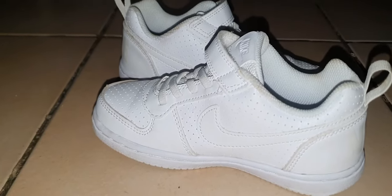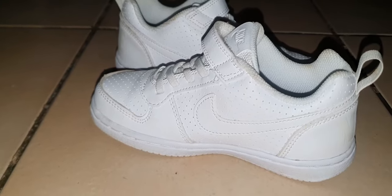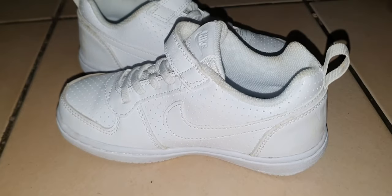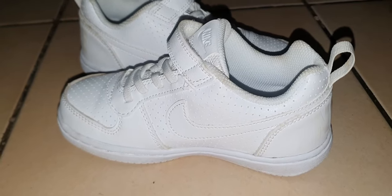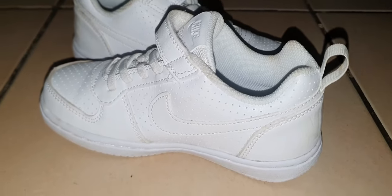One thing that I really like about them is just the fact that they are super white. I tend to get white sneakers that don't actually look super white but tend to look off-white, but these are definitely super white. They are definitely versatile sneakers.